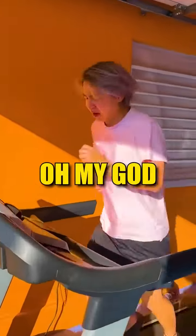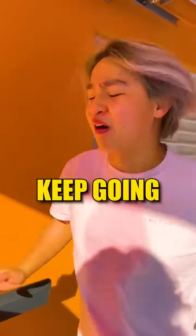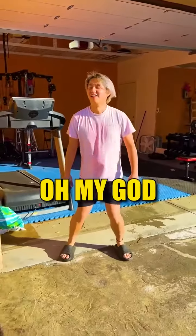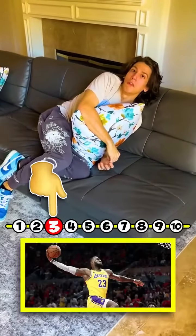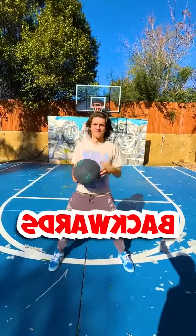3 hours later. Oh, my God! How's it going? Oh, my God! Nick! 1 to 10. 3. All right, Nick. You have to land a 3-pointer backwards.